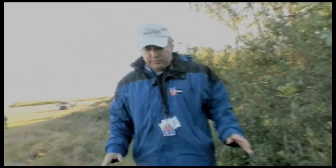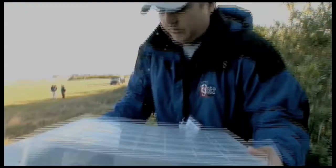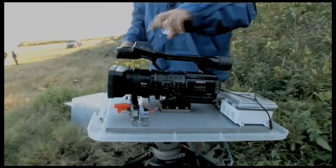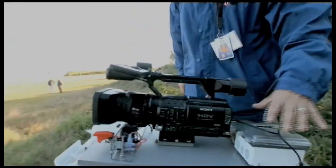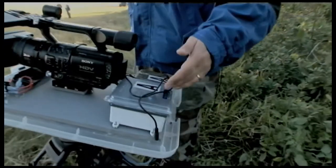What we have here is a regular storage tote converted for the purpose of a remote HD camera to record the shuttle launch. Underneath the hood is a Sony HDV camera — one of the better HD versions. We have a timer that is going to be set to go off at about 2:15 in the morning. The launch is about 2:28.